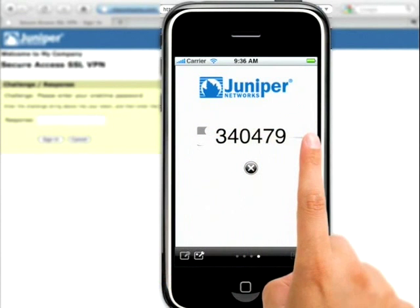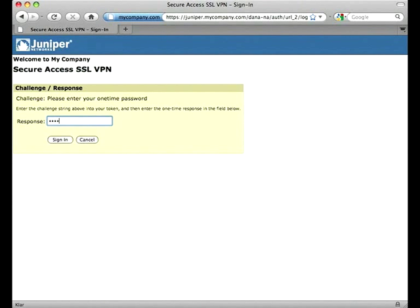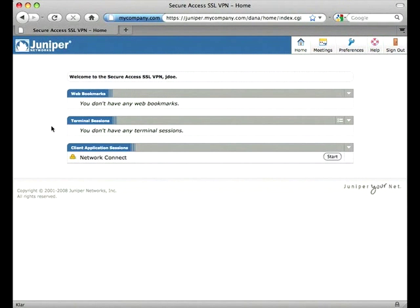The one-time password will be revealed on your phone. Type it in your browser and click on sign in. It's as easy as that — you're now logged into your Juniper VPN with strong authentication.